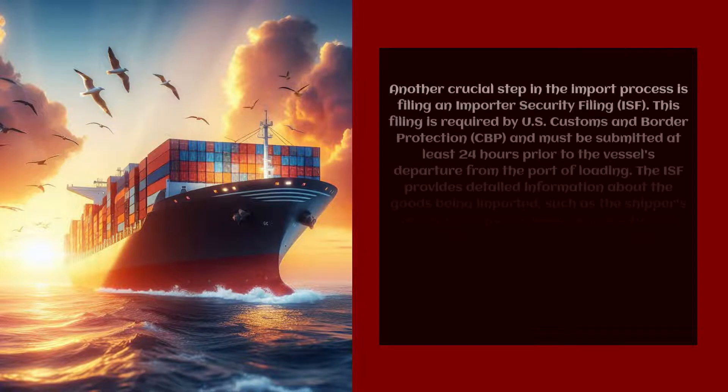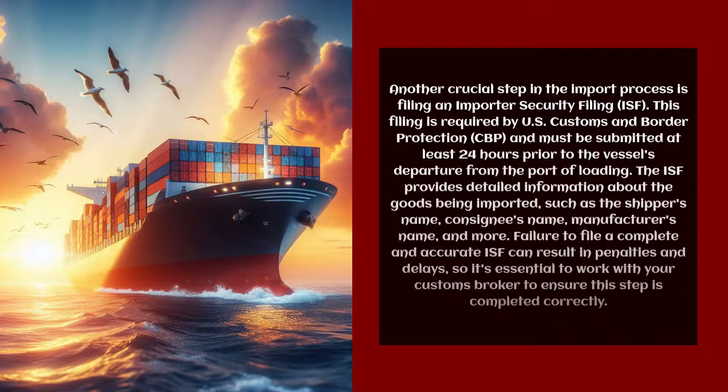Another crucial step in the import process is filing an Importer Security Filing (ISF). This filing is required by U.S. Customs and Border Protection and must be submitted at least 24 hours prior to the vessel's departure from the port of loading. The ISF provides detailed information about the goods being imported.